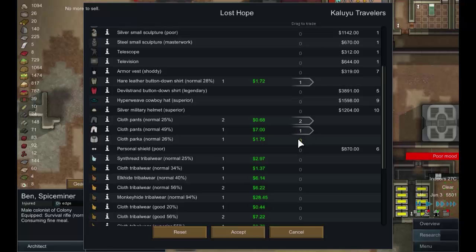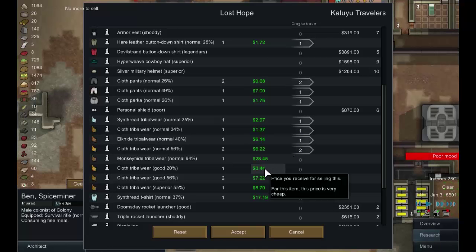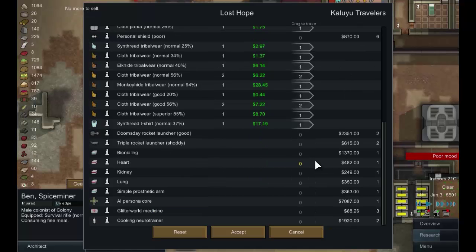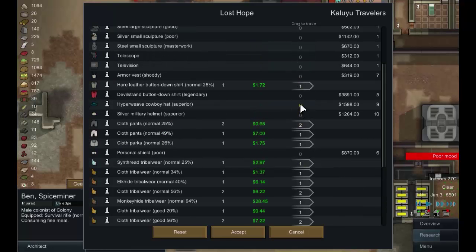We shouldn't actually be storing this stuff. 25% is poor — let's get rid of anything under 60% quality. We'll keep that tribal wear — no we won't, we're not wearing tribal wear. So we'll get rid of this, get rid of this. Basically all the clothing we had was no good to us. A call — I wish I had the money, because that's the one thing that hasn't happened to us yet. We could buy a poor personal shield — we're not going to do that. A legendary shirt...